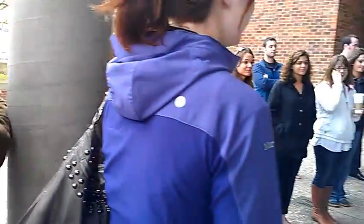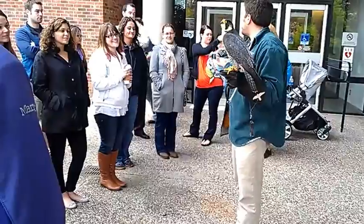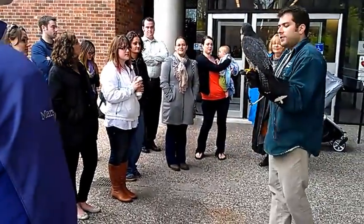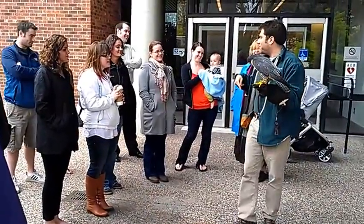Does she have a mate? She does not. We are not a breeding facility — our mission is rehabilitation and education, not breeding. She doesn't look for that. All she cares about is the food.